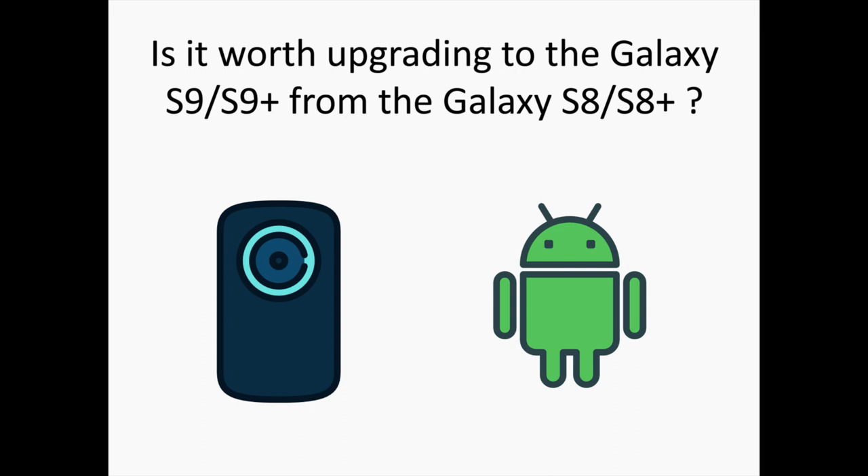To discover more Android and Samsung-related content, don't hesitate to subscribe to the channel. Thank you so much for watching.